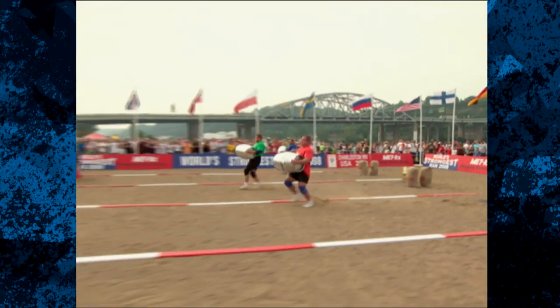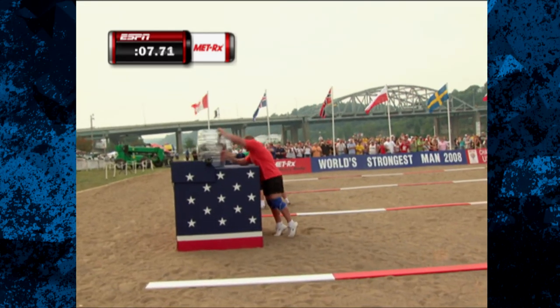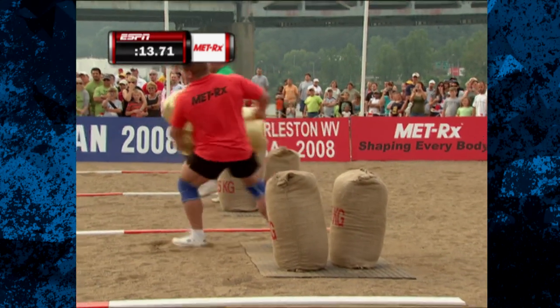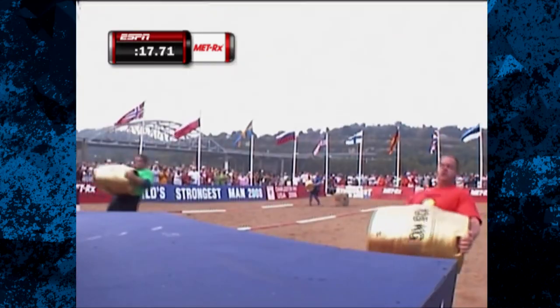They have 75 seconds to carry over 1,100 pounds. Jason Bergman in the near lane running almost neck and neck with Stefan Solveig-Peterson in the green. Great start, but this race is all about the finish — how much you've got left for those two big sets.